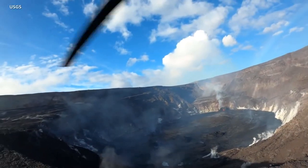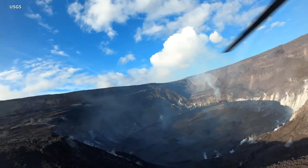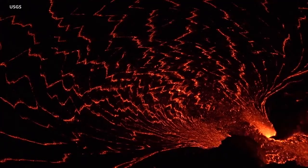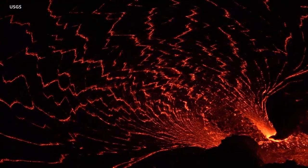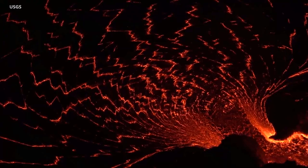The total erupted volume since the beginning of the eruption was estimated on October 8 to be about 15.9 million cubic meters, or 4.2 billion gallons. The lava lake level has increased by 45 meters, or 148 feet, since the eruption began on September 29.